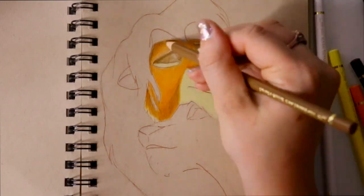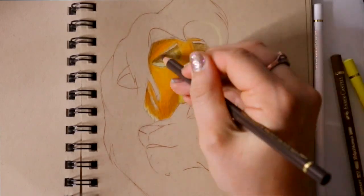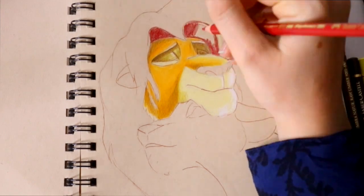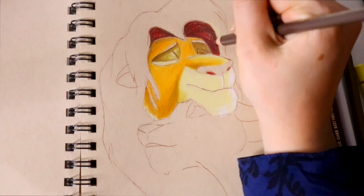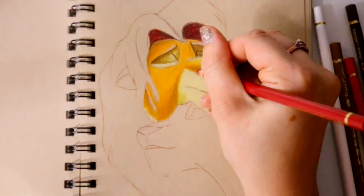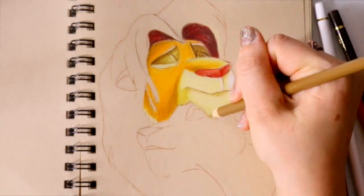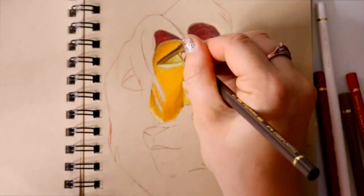Now, when I say layering, if you've been watching my channel for a while, you know that I'm a huge fan of layers on top of layers on top of layers. With Faber-Castell, it seemed like — if any of you are Faber-Castell fans — the layering is a little bit difficult compared to Prismacolor.